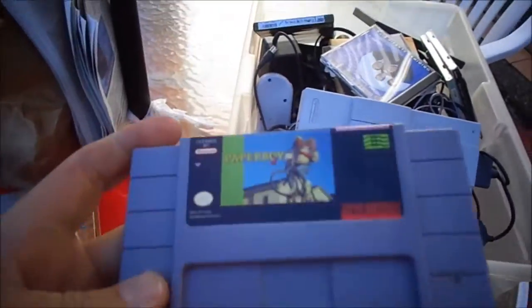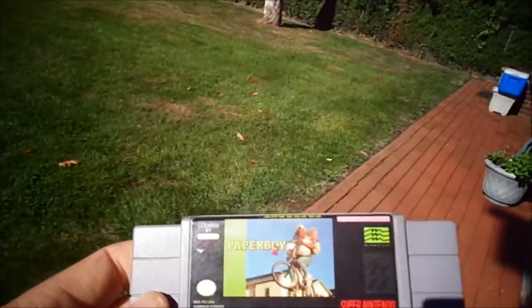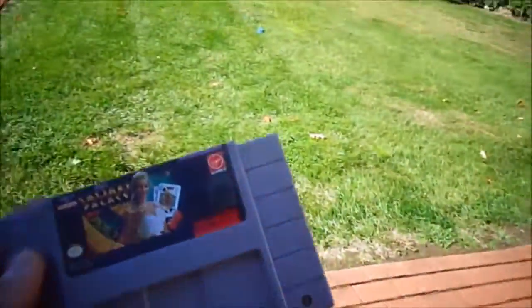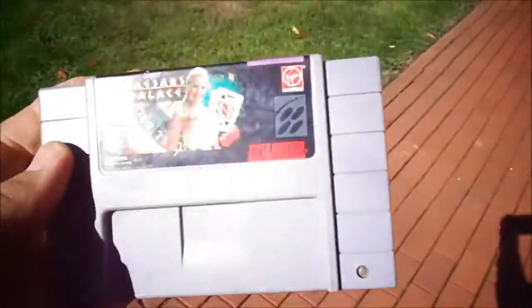They're in random order. Okay, Paperboy — the label looks kind of dingy, I don't know if that'll clean up. But Paperboy's a good game. Then there's some BS games: Caesar's Palace. That's okay.